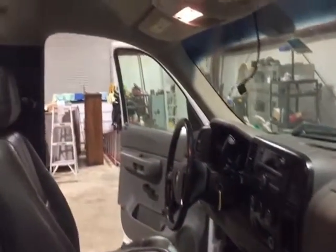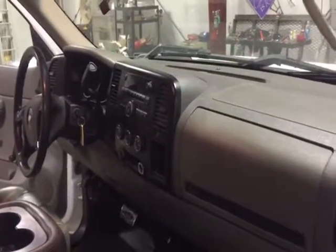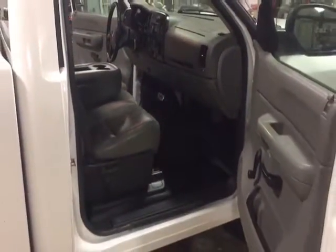Look at that headliner up there — headliner's nice and clean, not all tore up or beat up or dirty. The truck's an automatic, it's got a V6 engine. The truck cranks, runs, was driven in here from about an hour and a half away. It's a 2009 Chevy 1500 automatic transmission, V6 engine.